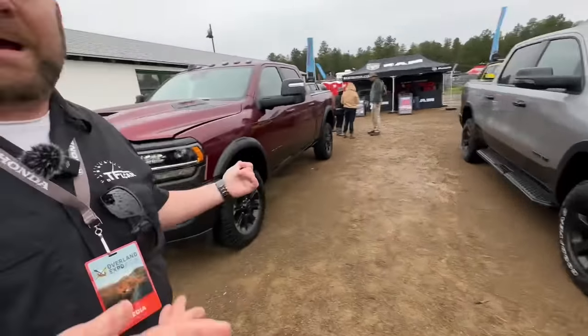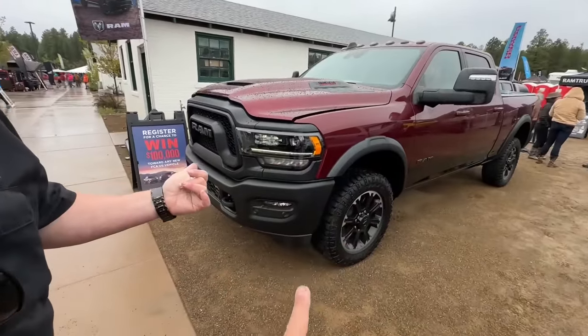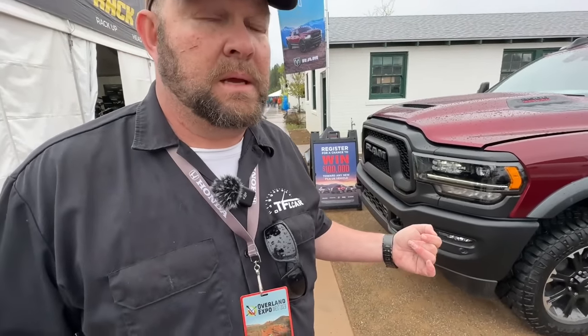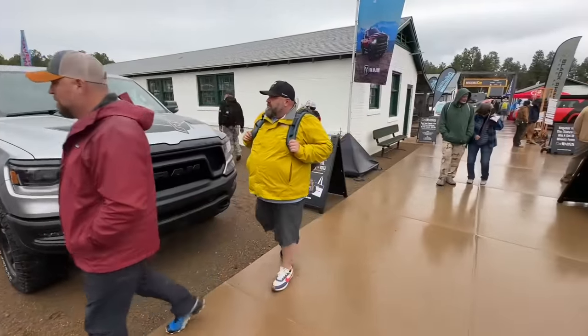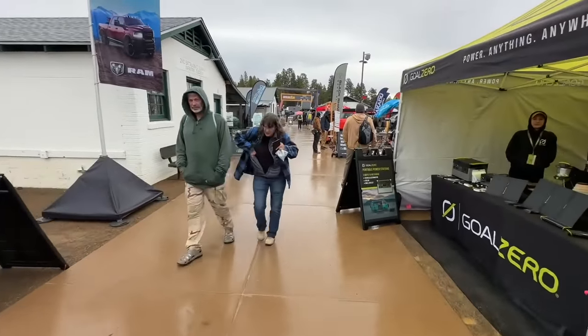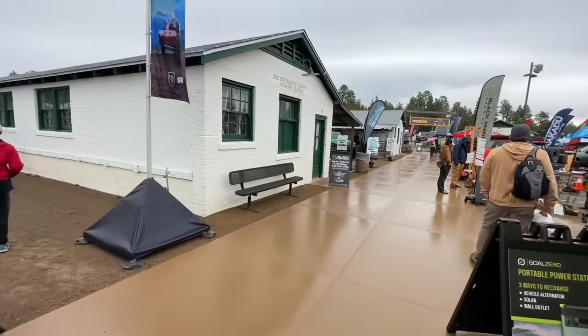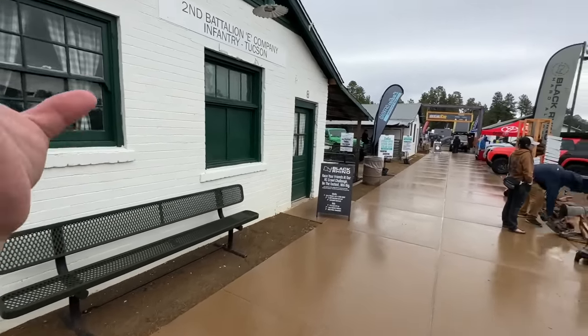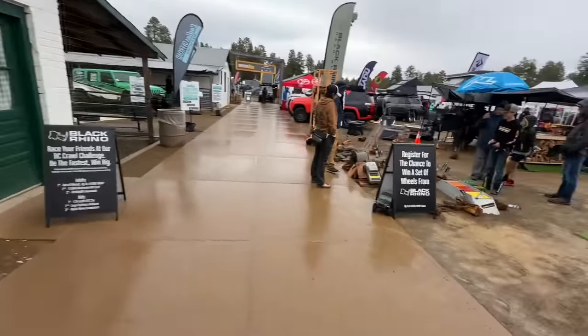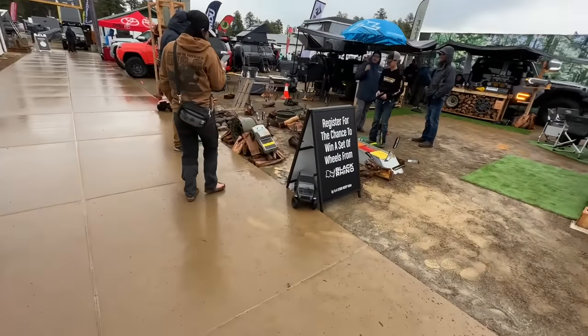Here's a RAM 2500 Heavy Duty Rebel next to a light-duty Rebel. The Heavy Duty Rebel combines stylish design with tough off-road capability, though they could have gone further. There's a balance to strike because you already have the Power Wagon. The big deal is the Heavy Duty Rebel can be had with a diesel, whereas the Power Wagon cannot.